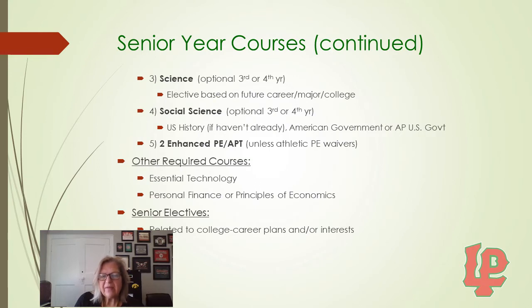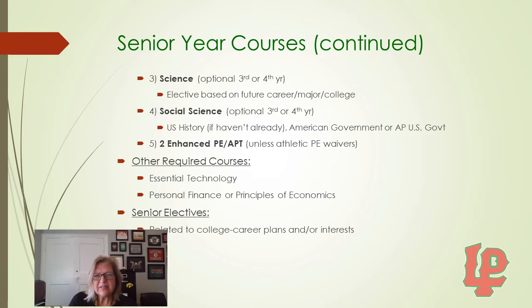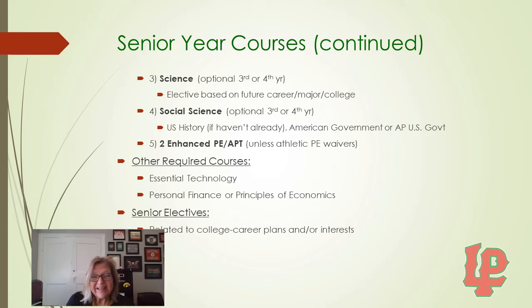For Science, if you have not completed Biology and Chemistry, you should complete one of those. Otherwise, you could take an optional 3rd or 4th year of Science based on your interests, future career plans, majors, or college. For Social Science, if you have not already done so, you need to take U.S. History and a semester of American Government. If you are planning to go to college, we would suggest taking some electives in Social Sciences. For PE, you must take two semesters of Enhanced PE or APT. Other required courses, if not already taken, include Essential Technology for a semester and either Personal Finance or Principles of Economics. You will also have senior electives chosen based on your college, career plans, or interests.